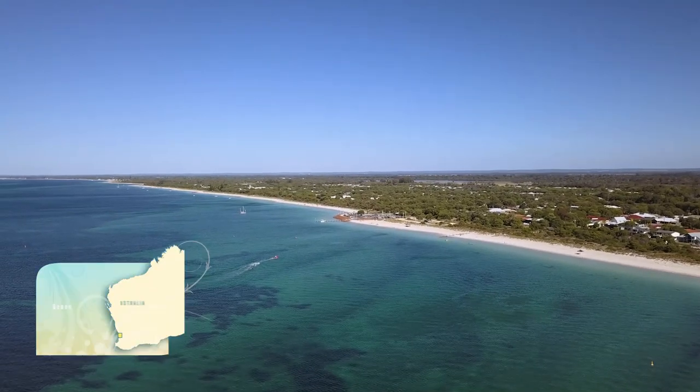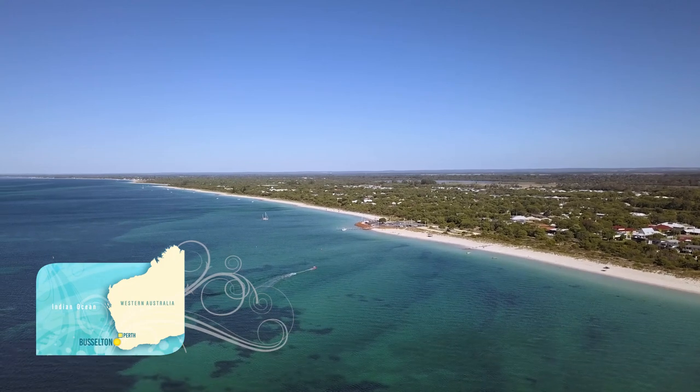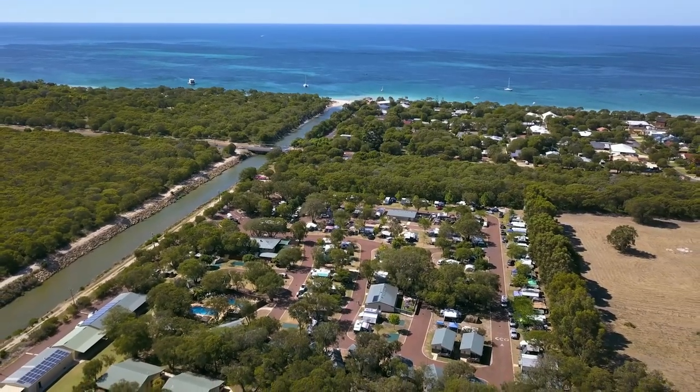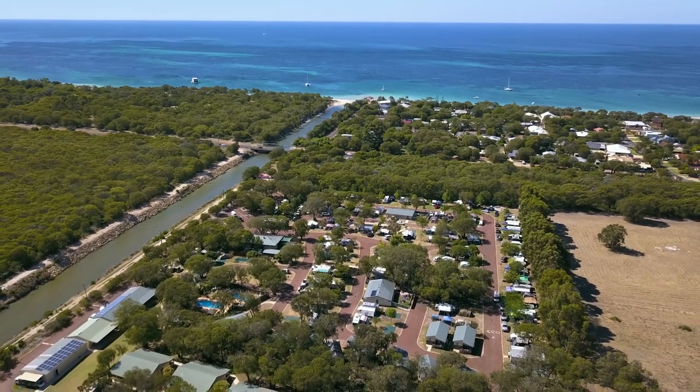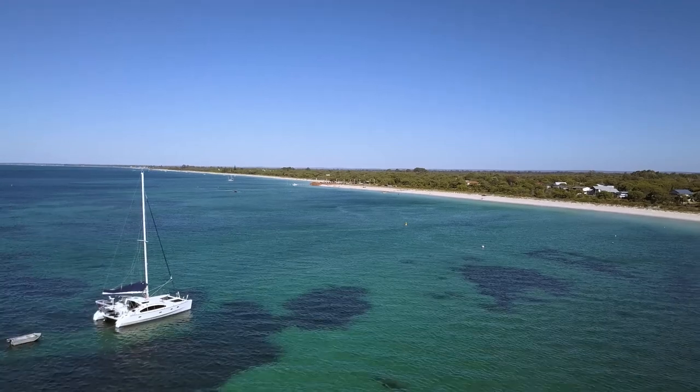Busselton is one of those locations families love. It's easy to get to, just two and a half hours drive south of Perth, and accommodation like the Busselton RAC Holiday Park, just 300 metres from the beach, are the perfect place to base yourself to explore Margaret River and the state south-west.